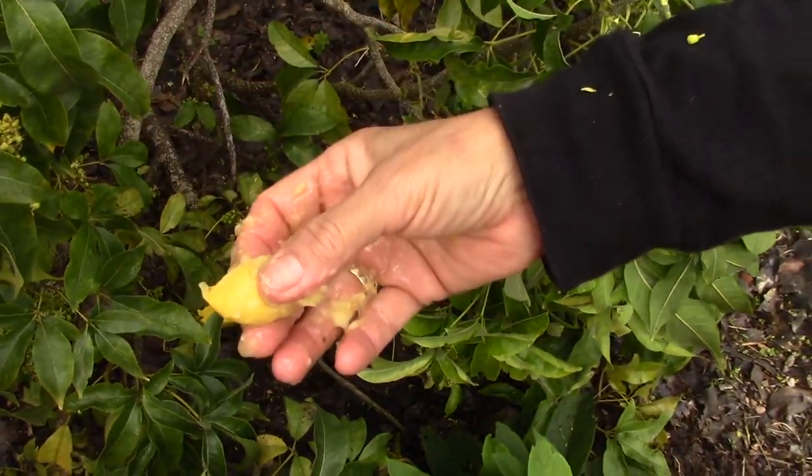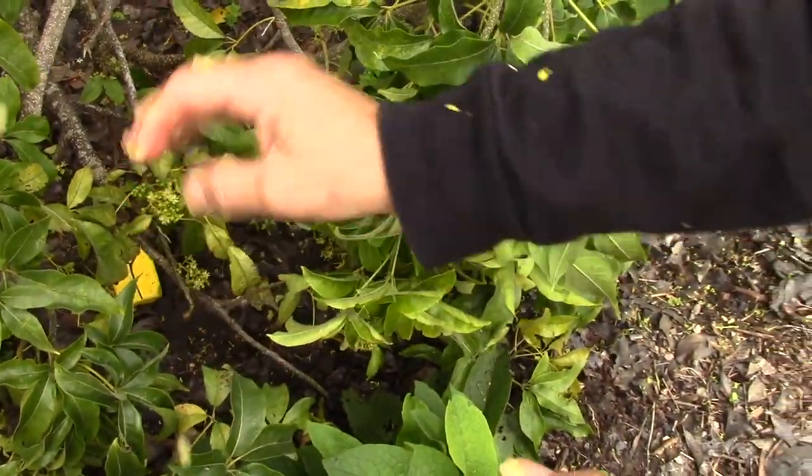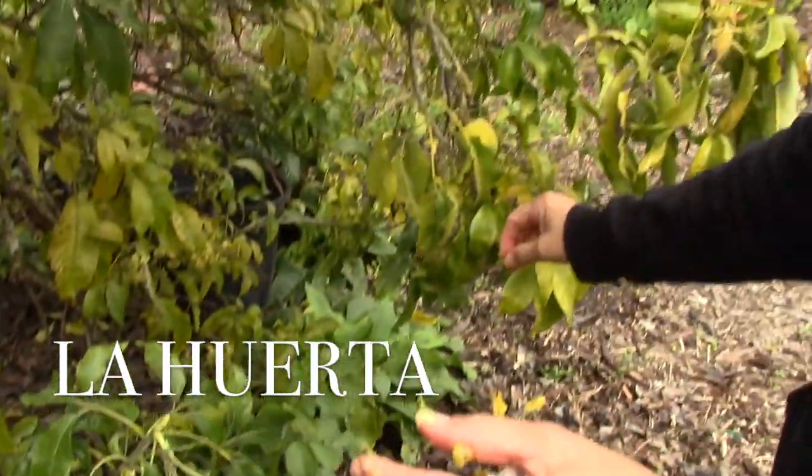But when they're not ripe, you can actually cut them and eat them as if they were an apple.